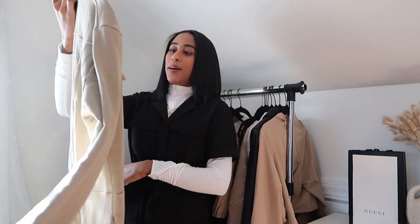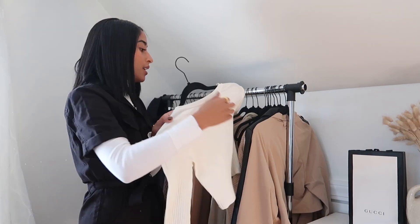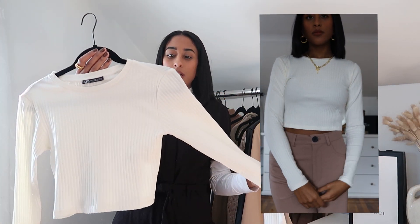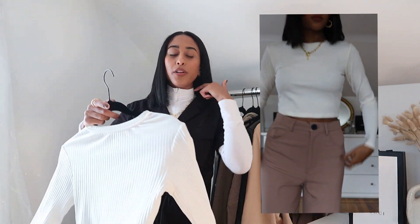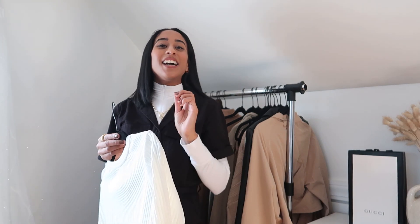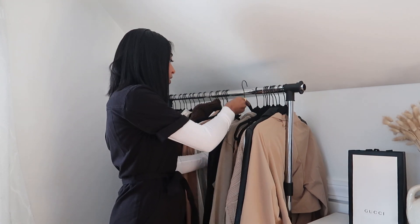Another basic from Zara is this cropped white ribbed long sleeve. These are perfect for spring — I think I mentioned in another video that my uniform for spring is going to be trousers and a plain top. That's the simplest, cutest, most chic and timeless style and look for spring.